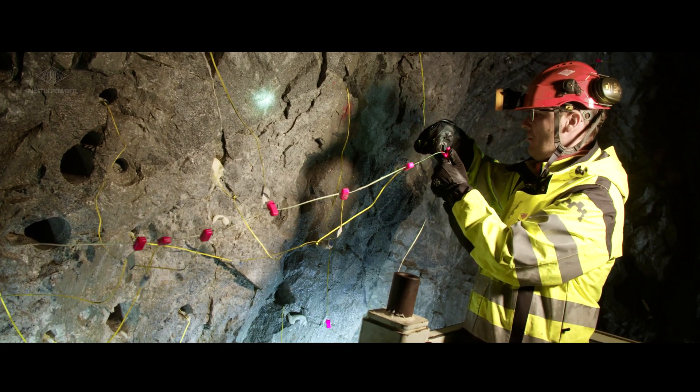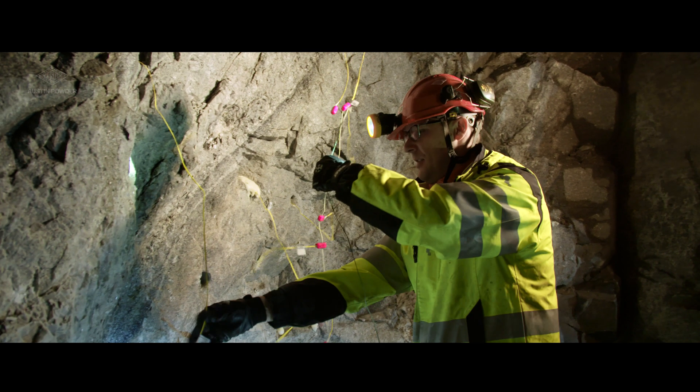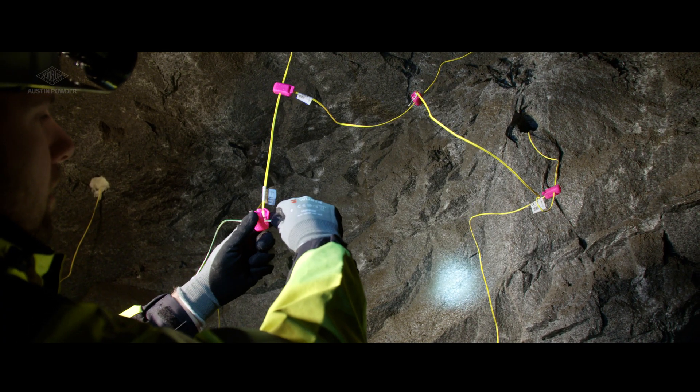When it comes to bus line or daisy chaining connections, it's your choice. The E-Star system is ready for both, even combined.